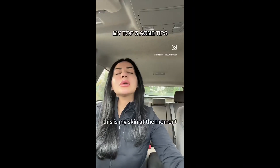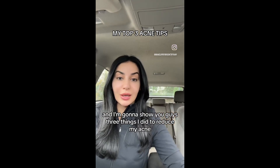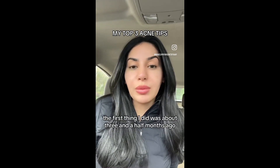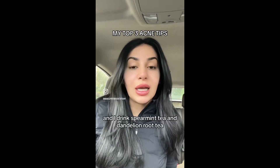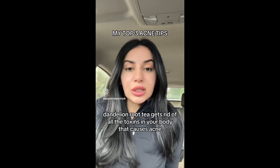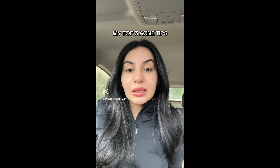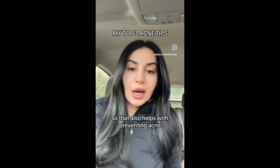This is my skin at the moment. I have no makeup on, and I'm going to show you guys three things I did to reduce my acne. The first thing I did was about three and a half months ago — I completely cut out caffeine and switched over to teas. I drank spearmint tea and dandelion root tea. Dandelion root tea gets rid of toxins in your body that cause acne, and spearmint tea is anti-inflammatory, so that also helps with preventing acne.